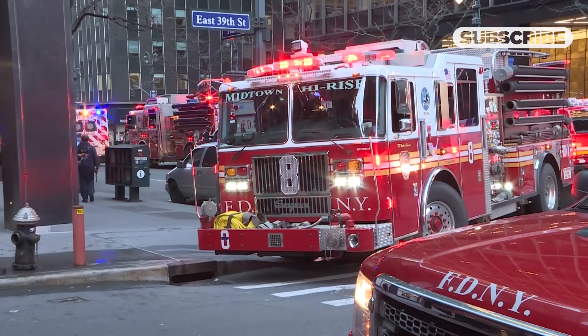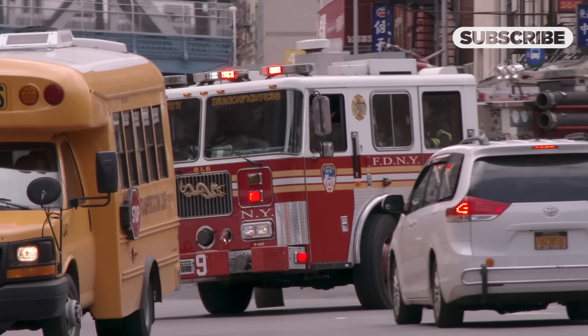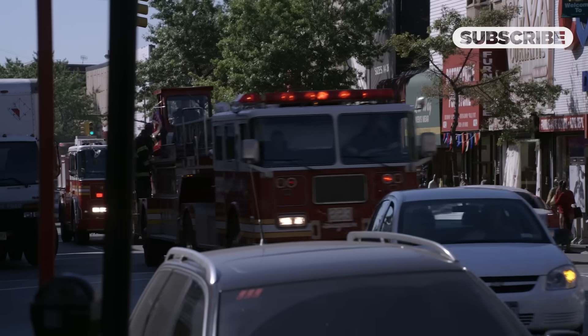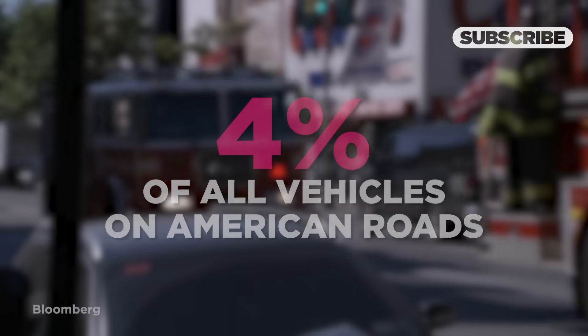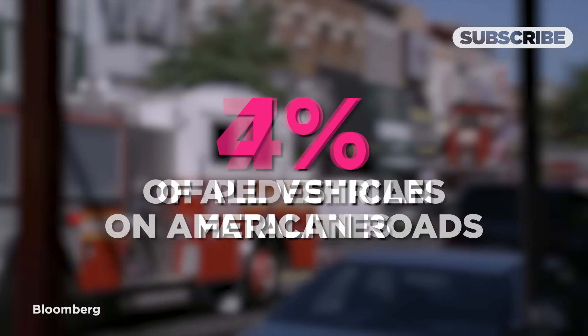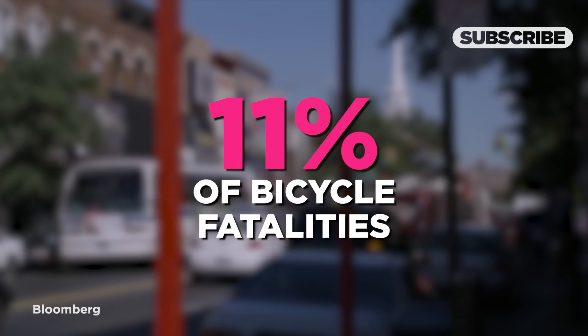Beyond the price tag, heavy-duty vehicles like fire trucks can pose risks to smaller cars, pedestrians, and cyclists. They're heavier and have a longer braking distance. Heavy-duty trucks make up just 4% of all vehicles on American roads, yet they account for 7% of pedestrian fatalities and 11% of bicycle fatalities.